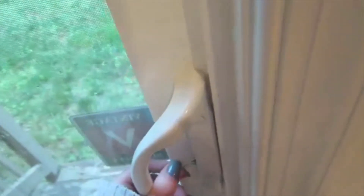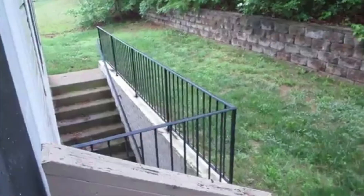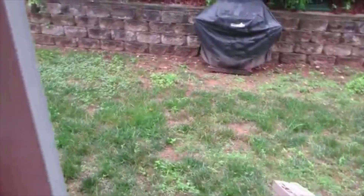Now we're going to move on downstairs to the finished basement. Actually, before I take you to the basement, let's take a look at this backyard. Nice space out here — a grill. That's your entrance to the basement right over there.